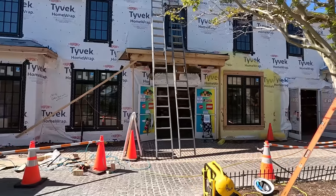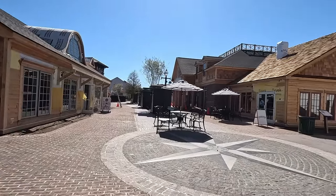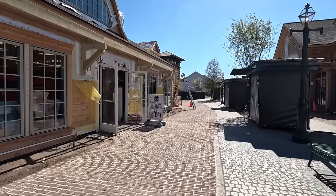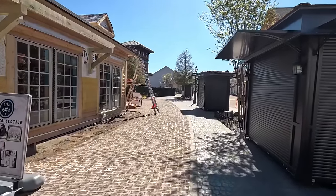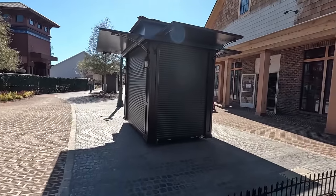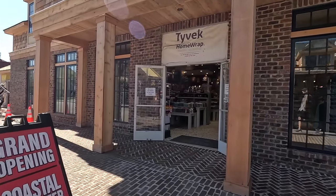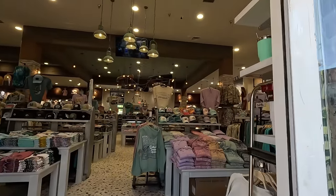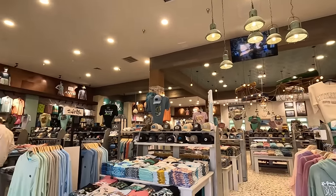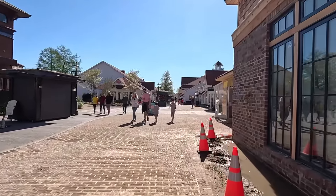The stores are still open even while they do the work on them — if you're willing to walk under a ladder. Lots of work going on. There's the Broadway T-shirt company and tons of gift stores. But there's also a lot of other types of stores. Here's the grand opening of Coastal Outfitter in their new location. They did have a location here already — it was much smaller. This new one is huge and they've done a great job with it. It looks really nice on the inside.